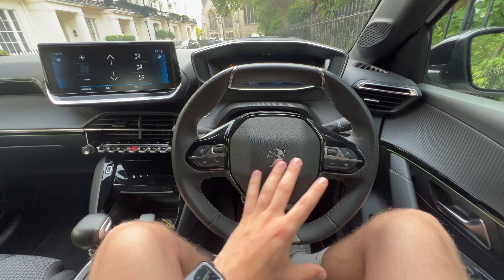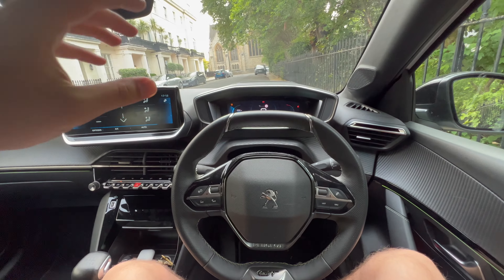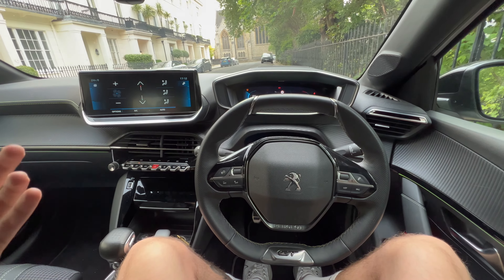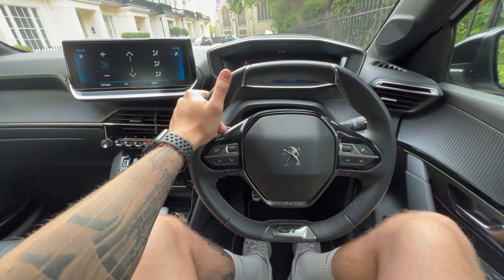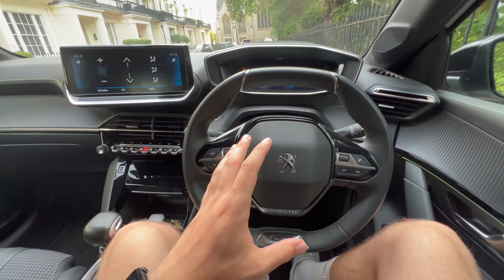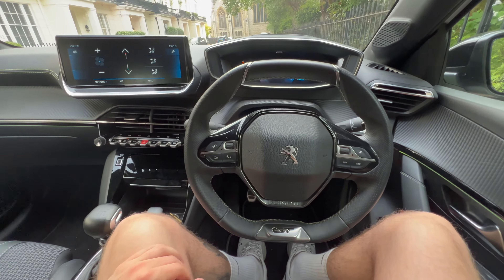I've tried pulling it out, pushing it in, bringing it up, lowering it — absolutely everything — and this was the best I could get it. Unfortunately, as you can see, it does block out half of the digital dash. If they fixed that I don't think there'd be that many flaws with this car. This is my number one issue — Matt Watson on Car Wow mentioned this as well, and it is so frustrating. If they sorted it this would be a really good cockpit for a supermini or small hatchback.